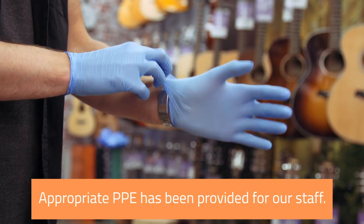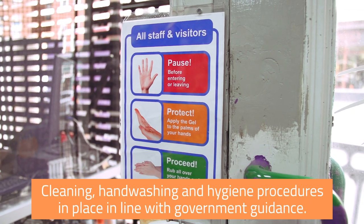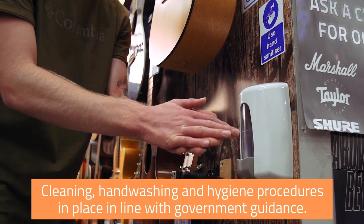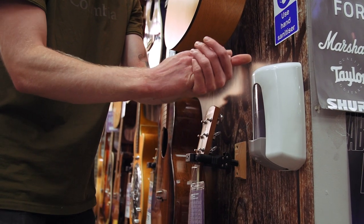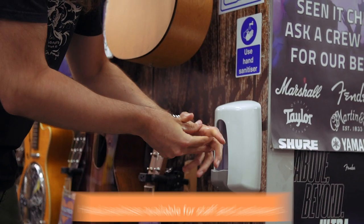The appropriate PPE has been provided for our staff. We've got cleaning, hand washing and hygiene procedures put in place in line with the guidelines for the counters, workstations and stock, including hand sanitising stations for customers and staff when you come in the store and leave.